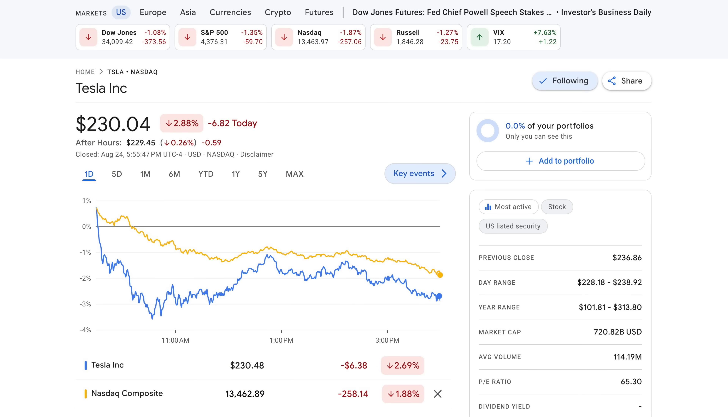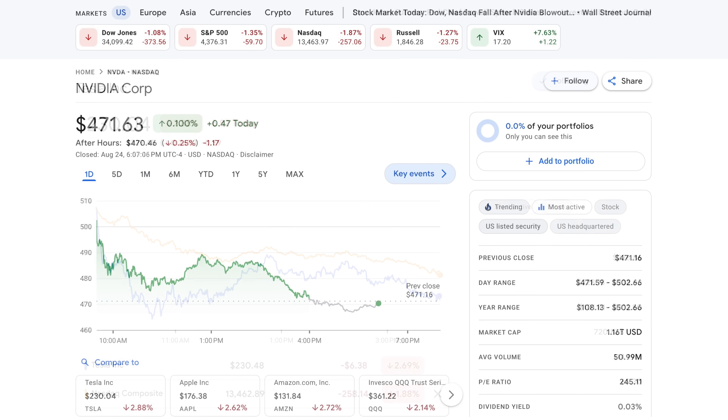Looking at the markets quickly, the reaction to NVIDIA earnings was pretty short-lived. The NASDAQ today down 1.9%, Tesla down 2.9% to close at $230.04, and even NVIDIA, despite the beat, basically finishing flat today. Good thing they didn't miss. Seemed like some of the Fed comments already out of Jackson Hole are starting to maybe impact the market, and that will continue into tomorrow as Fed Chair Jerome Powell comments as well.